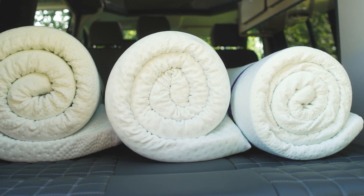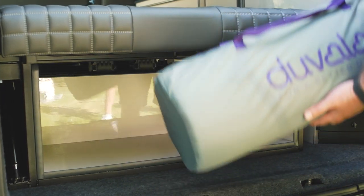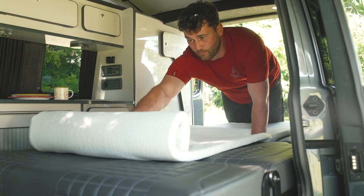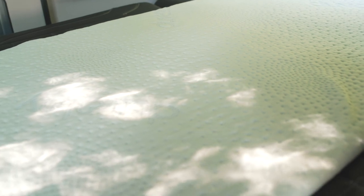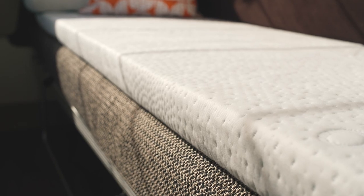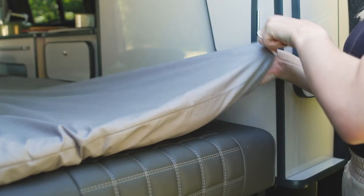Our travel toppers are also a great addition when your budget doesn't quite stretch to a custom topper, or you simply want quick and easy comfort combined with a more convenient storage size. These also have high quality poly cotton sheets available to complete your overall sleep experience.